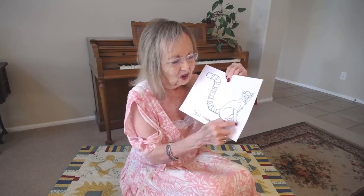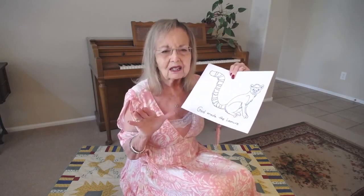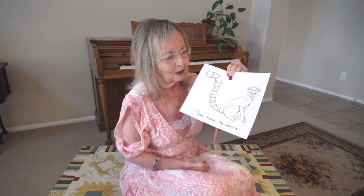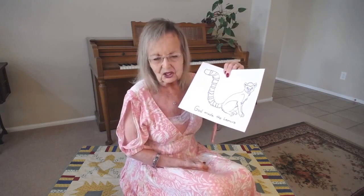They have claws and they have an opposing finger that looks and acts almost like a thumb. So it's a very, very darling animal.